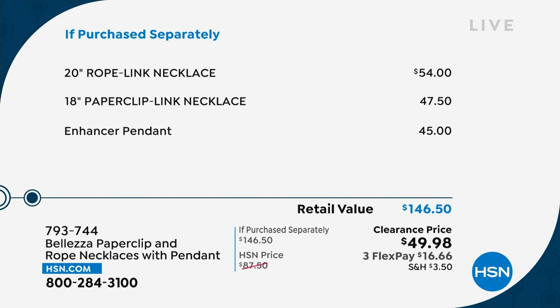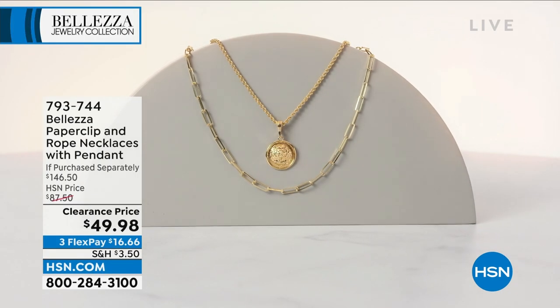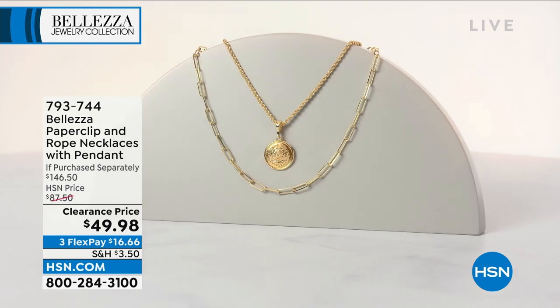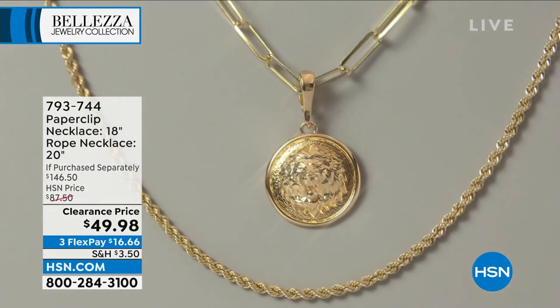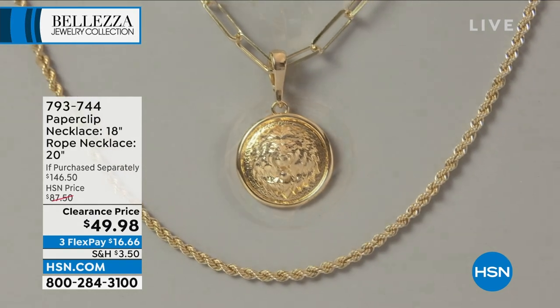The paperclip link, which we have sold thousands and thousands of, is $47 on its own, and then the beautiful enhancer is $45 — so $146.50 if purchased separately. By golly, we're almost $100 off. This is an extraordinary moment — you're in the right place at the right time. The blue light is flashing, the siren is going, and your heart starts pounding.